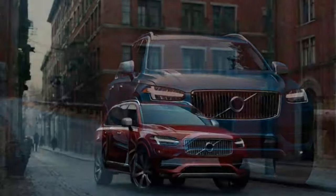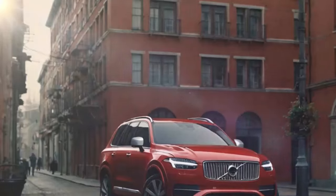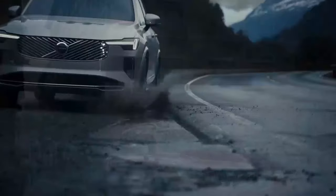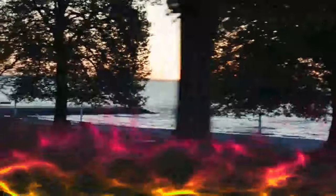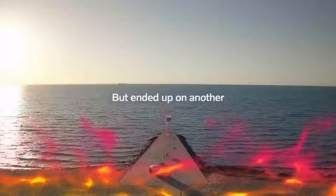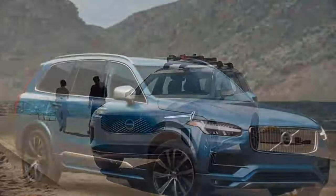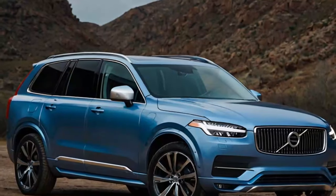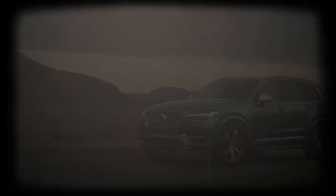Mechanically, the changes are subtle but meaningful. Major powertrain enhancements were introduced back in 2021, so this update focuses on refining the driving experience. Volvo has improved the suspension with new frequency selective dampers for models without air suspension, and added enhanced soundproofing for a quieter, more refined cabin. The result is a refreshed XC90 that aims to stay at the forefront of luxury and innovation.